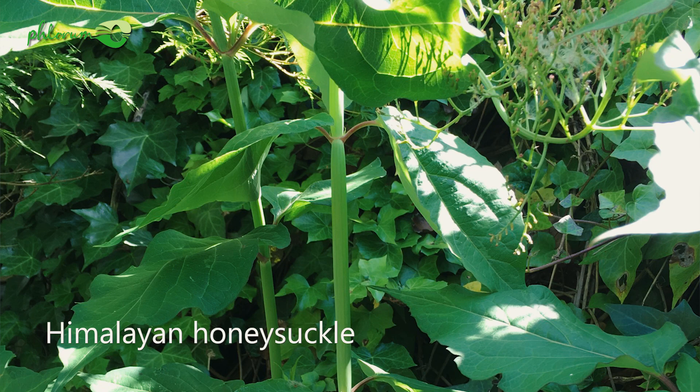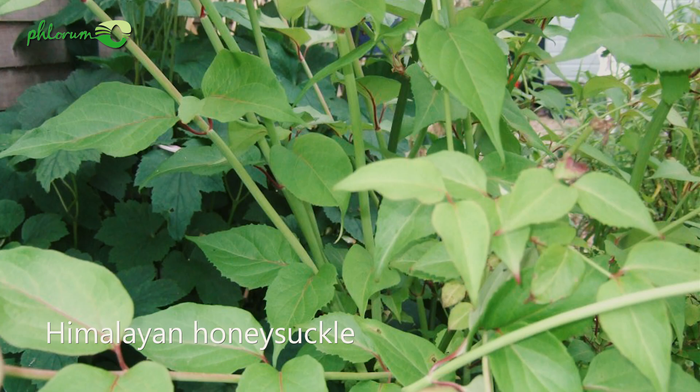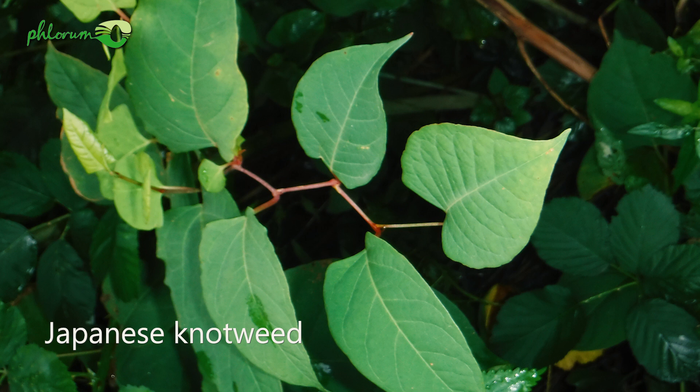Himalayan honeysuckle has stems that are very similar in appearance to Japanese knotweed, in as much as they have nodes that make them look a lot like bamboo — they're also hollow. However, the important feature that distinguishes them from Japanese knotweed is that Himalayan honeysuckle has an opposite leafing pattern. So on each node, the leaves and side stems are opposite each other, whereas Japanese knotweed stems and leaves are arranged alternately.